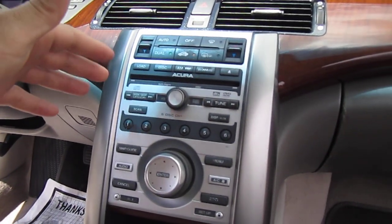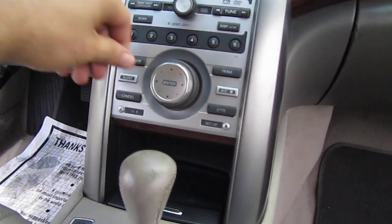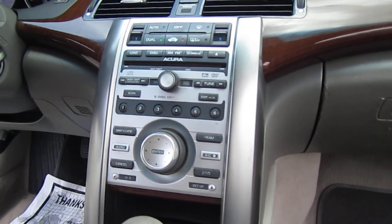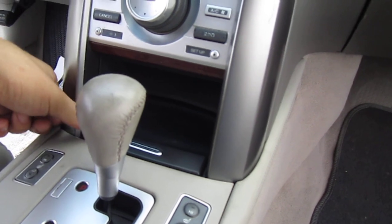It comes with a navigation system, dual climate control, 6-disc CD changer, XM satellite capability, and then this is your knob to guide through the infotainment of the navigation system. It monitors plenty of things with the car — handling, all-wheel drive, maintenance.